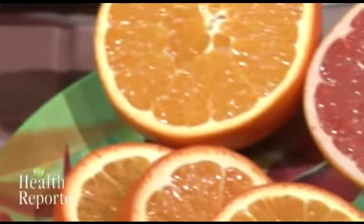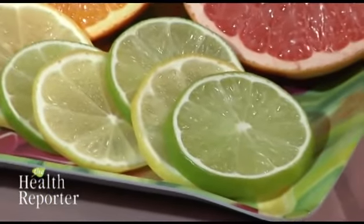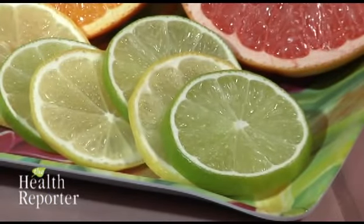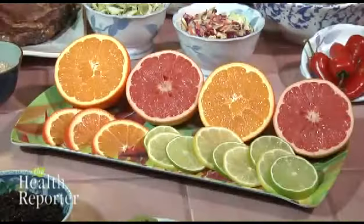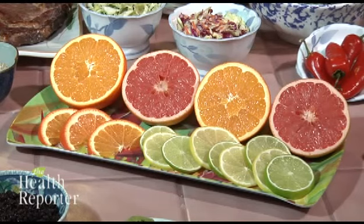After A and B, we have vitamin C. You need this vitamin for healing wounds, resisting infection, and making collagen. Collagen is a fibrous protein that is the key to having firm, youthful skin.